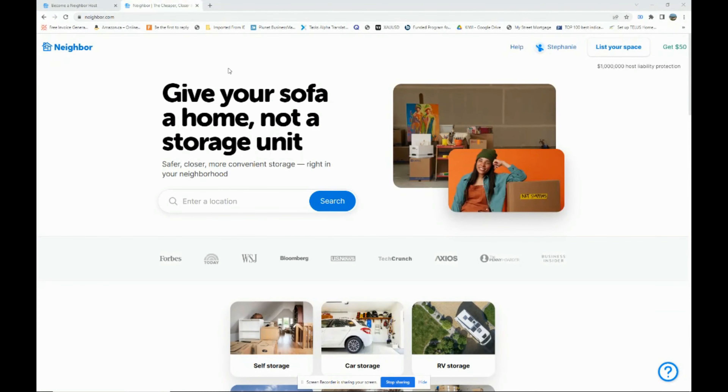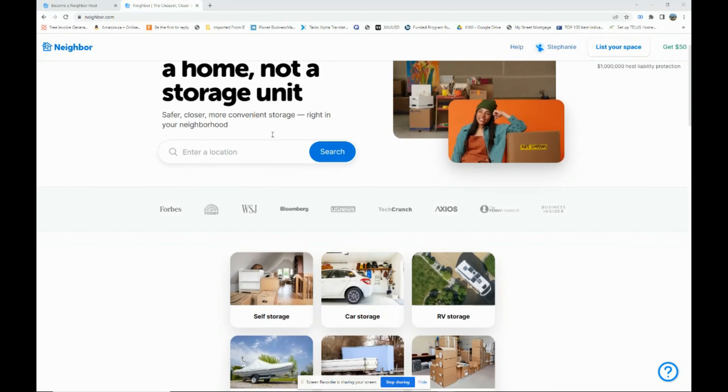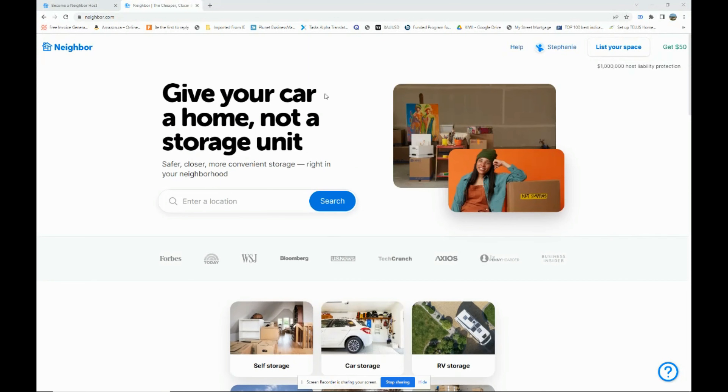You want to go to the website called Neighbor.com. Neighbor is a website that permits you to rent out any available space that you have and are not using — such as a garage, a room in your house, a parking lot, or simply any space in your garden or backyard — where you can rent out and make some passive income.